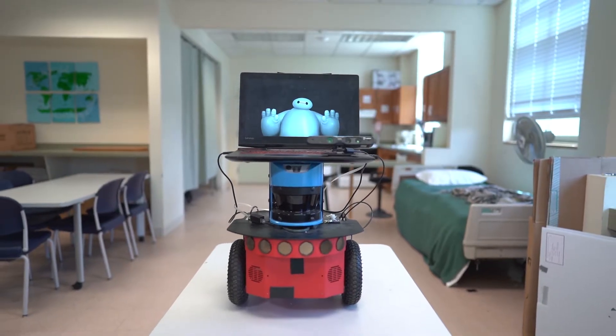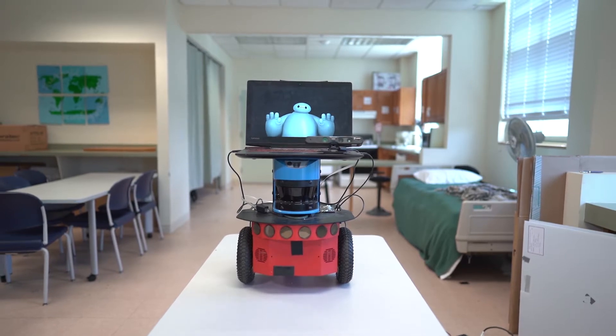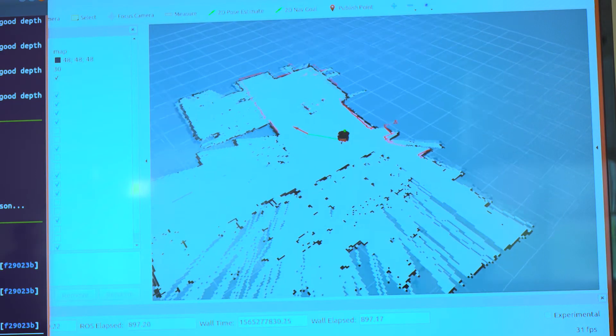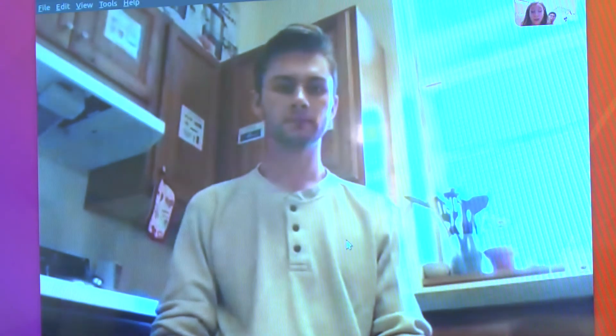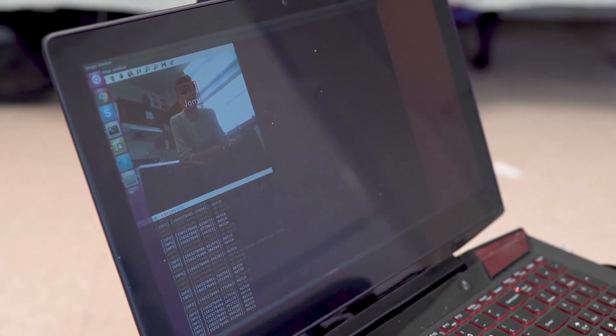The neat thing about what we are trying to do is that the options are endless, depending on how many home automation gadgets we can incorporate into the home. Depending on the needs of the caregiver, we can scale up and customize the level of safety, security, and reminders required to ensure that the person is safe and independent.